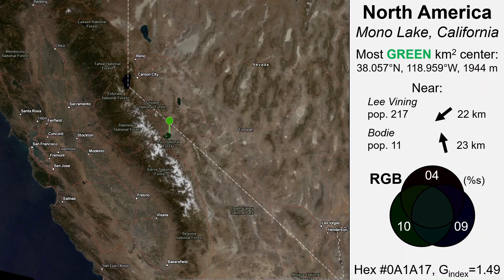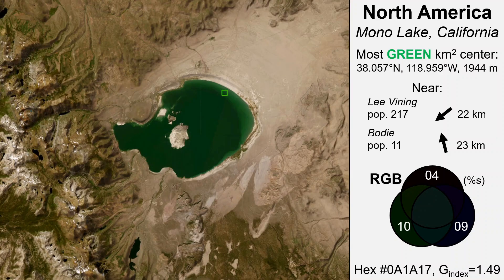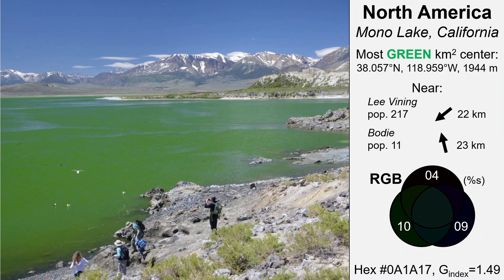Then, North America. In the rain shadow of the California Sierra Nevada mountains is the closed basin Mono Lake. It's a saline desert lake with an unusually productive ecosystem based on brine shrimp, infamously known for its rapid decline from water diversions and a major legal battle that ultimately forced the city of Los Angeles to partially restore inflow. The greenest square kilometer is near the shallow northeastern lake margin, with widespread green coloration derived from abundant algae and carbonate-rich suspended and bottom lake sediments.